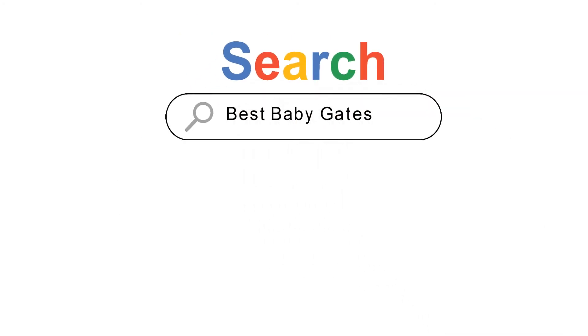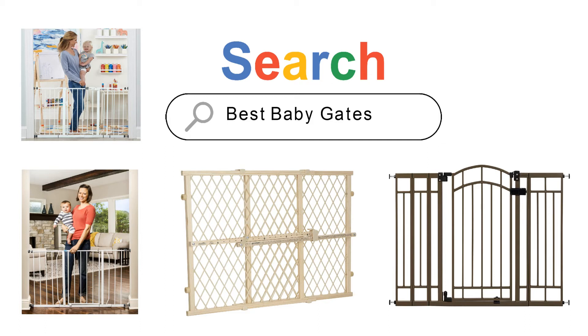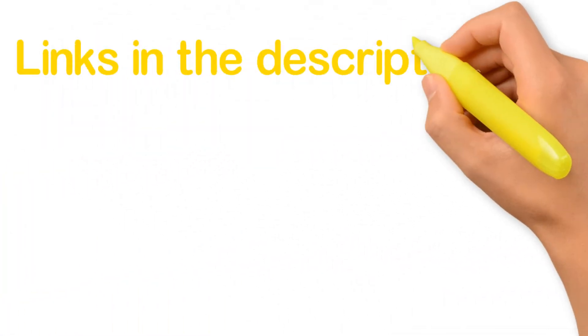Are you looking for the best baby gates? In this video we will look at five of the best baby gates on the market. We have included links in the description for each product mentioned, so make sure you check those out to see which is in your budget range.